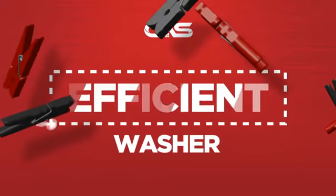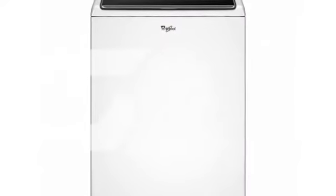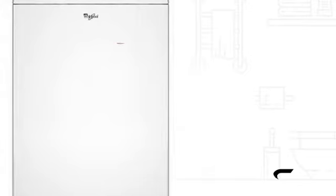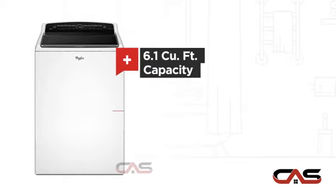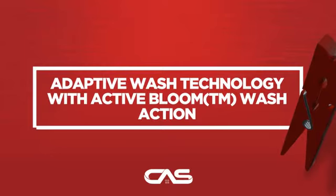Need an efficient washer? Try this top load model from Whirlpool. It offers many features: spacious 27.5 inch design, energy star efficiency, 6.1 cubic feet load capacity, and 5 temperature settings, and much more.